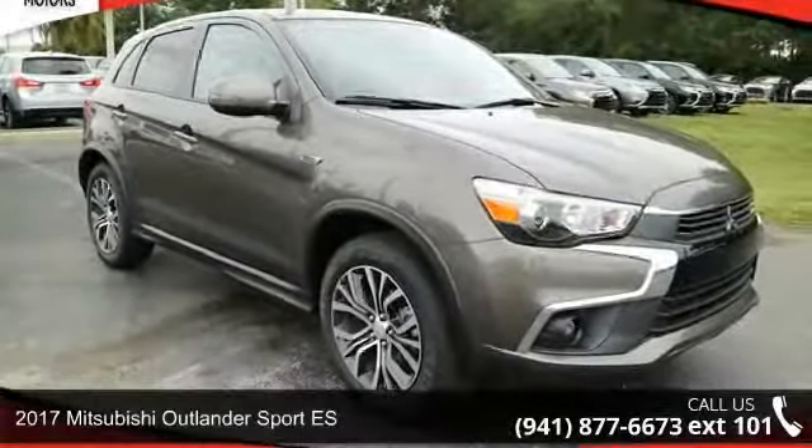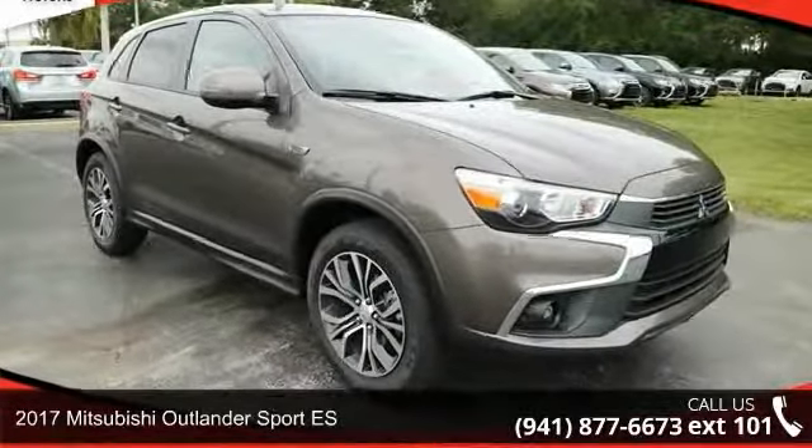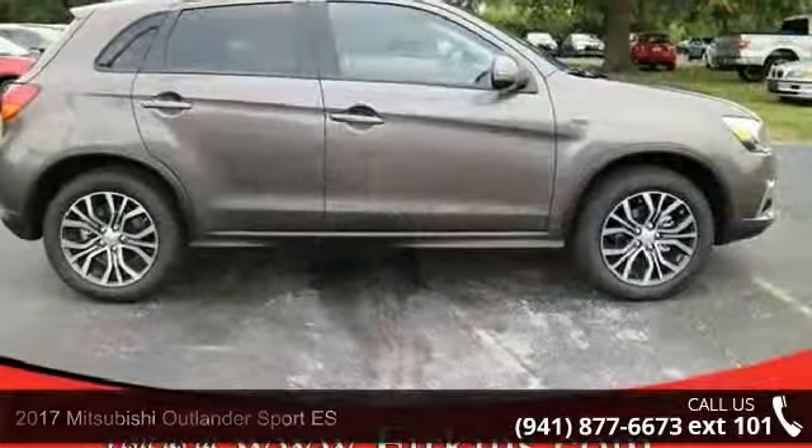Check out this 2017 Mitsubishi Outlander Sport ES. This may be the set of wheels you've been looking for.